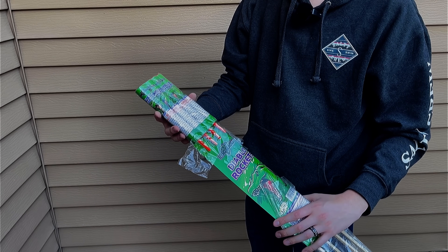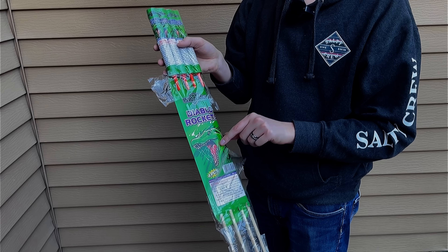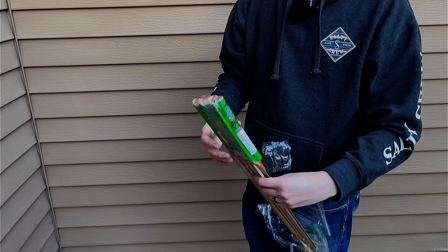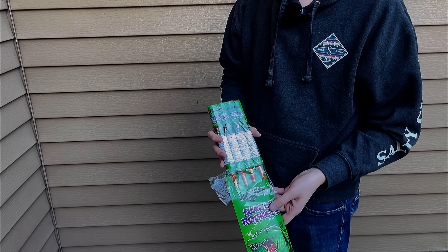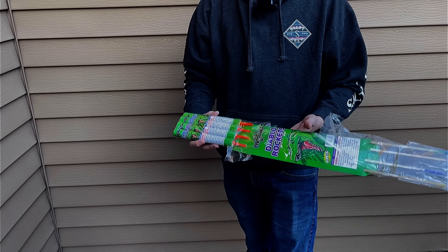These are by Pyro Diablo and they're just called Diablo Rockets, with a little graphic of a T-Rex on the pack. You get four rockets to a pack. I think these are going to be pretty loud. Hopefully they perform with some big breaks, but I'll take a report over breaks any day. You only get four of them and I paid five bucks.